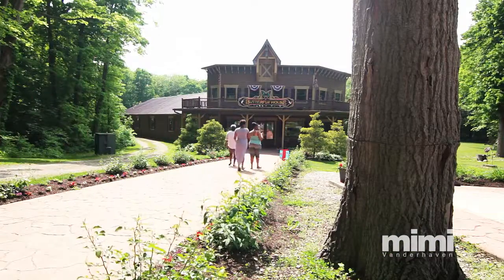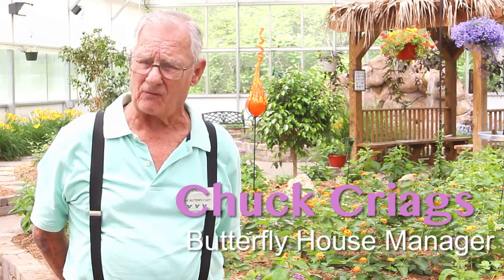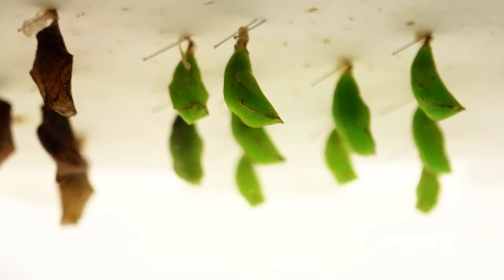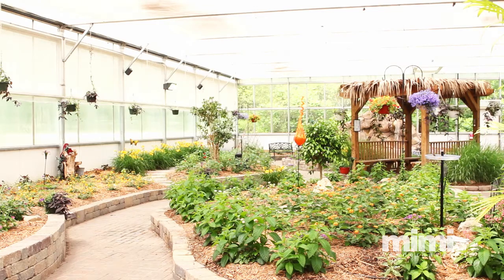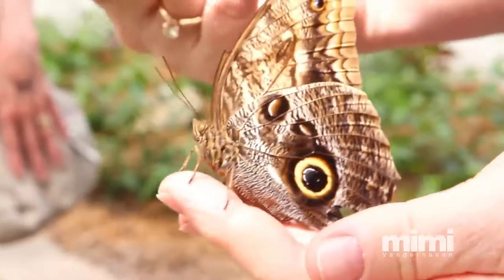We have a butterfly house — they hatch them almost every week. The butterflies are all brought in from either Costa Rica or Malaysia in their pupa stage. All of our plants have never been treated with insecticides or pesticides, and all of our soil in here has to be the same way, or else it would kill off the butterflies.